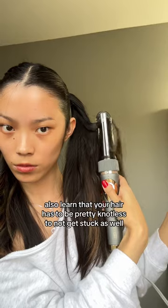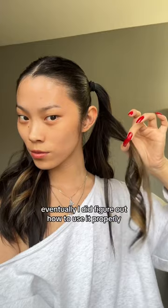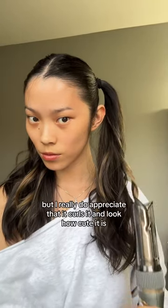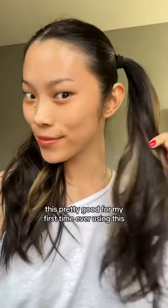I also learned that your hair has to be pretty knotless to not get stuck, but the curls that came out of this thing were amazing. Eventually I did figure out how to use it properly, so the next time I use it I shall be a pro. I really do appreciate that it curls it — look how cute it is. That's pretty good for my first time ever using this.